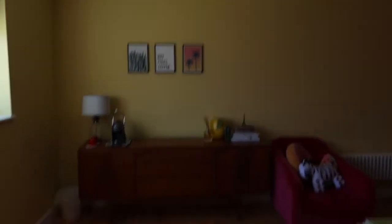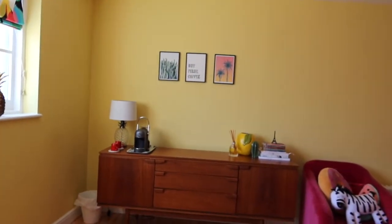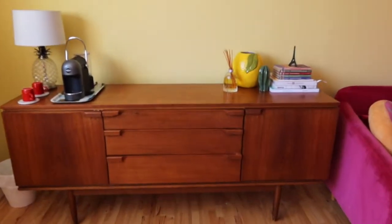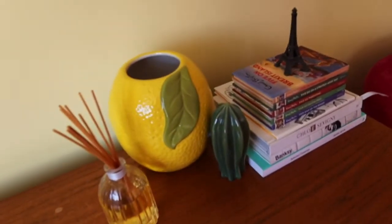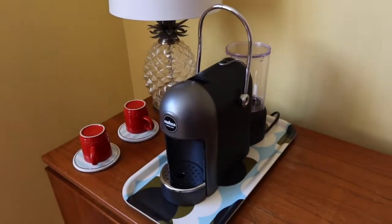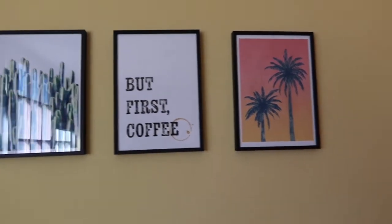Over here I've got a vintage sideboard which my boyfriend actually bought — he got into a bidding war on eBay, I think it was the British Heart Foundation eBay shop. But it's just super handy for storage. I added on a few little ornaments like this lemon jar and a little bit more cactus action. There's a coffee maker here but that's more for our guests. I really love these prints — they're from Paper Chase.